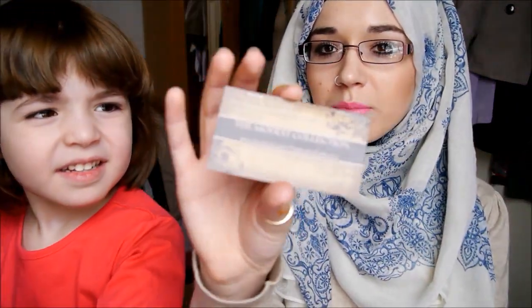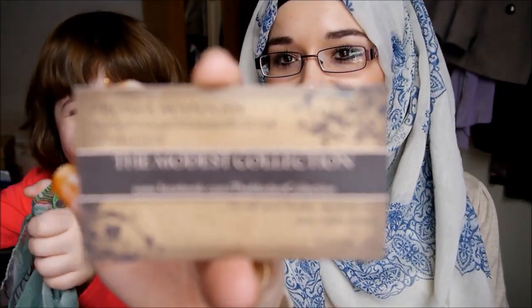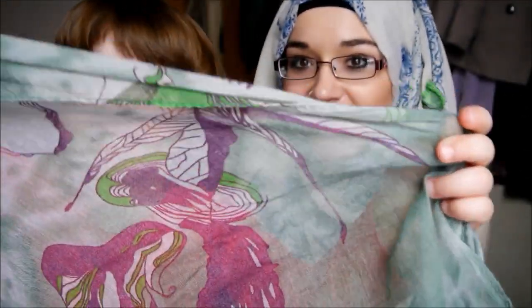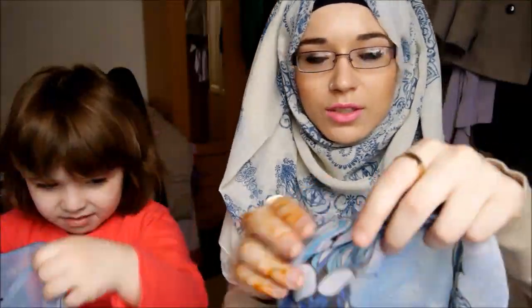This is their business card. So this is what Amina got — this is one scarf, and we also have two more scarves. Amina got two little scarves just like this, and the width of these are quite small, so they're perfect for Amina to do hijab styles.